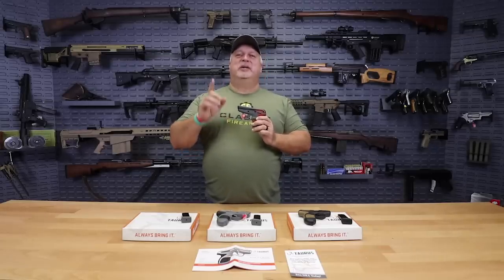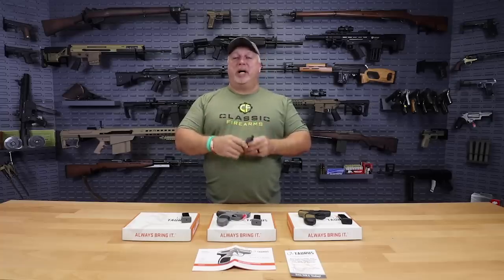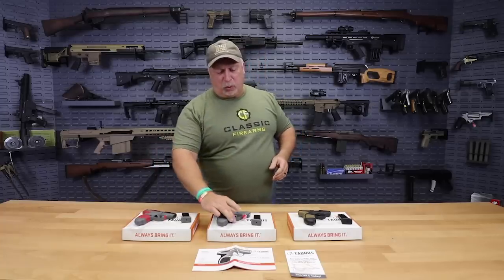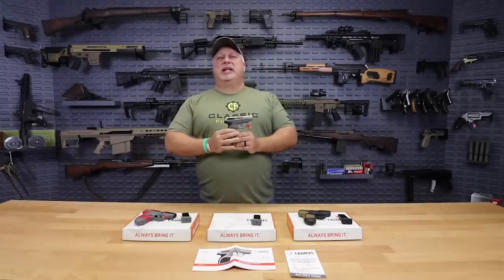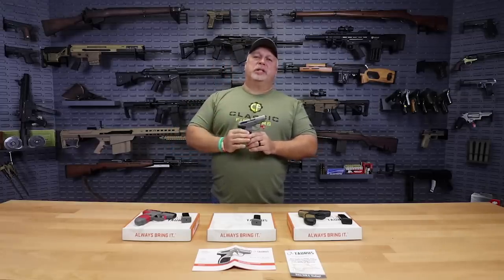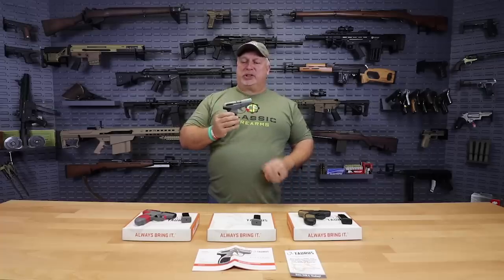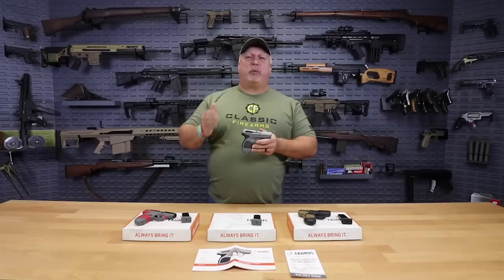Not all of them, because we couldn't swing it on all of them, but several are at a very special price of only $179.99. But wait — as they say, there's more. In addition to $179.99 right now, Taurus is running a direct-to-consumer rebate of $30 back on each pistol purchased. So that brings your total after-rebate price to $149.99.